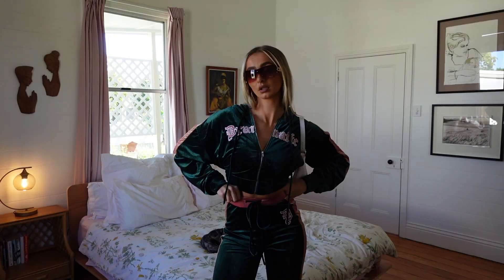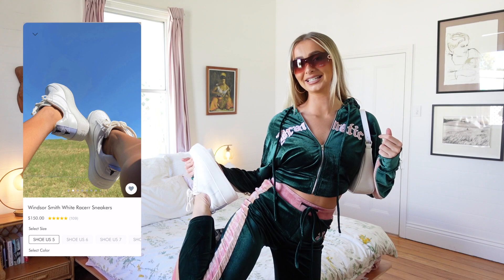Next up, we have an iconic Paris Hilton look inspired from the Simple Life days. I'm wearing a matching tracksuit set — I wish you could feel the material of this. I feel so comfortable wearing this whether I'm going to a Halloween party, out clubbing, or celebrating Halloween at home. The material is amazing. To dress up this fit, I have on a white shoulder bag and these Windsor Smith Racer white sneakers. To finish off the look, I also have on these paparazzi sunglasses in tort. That's hot.